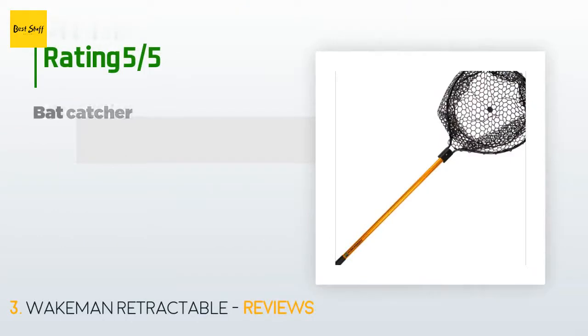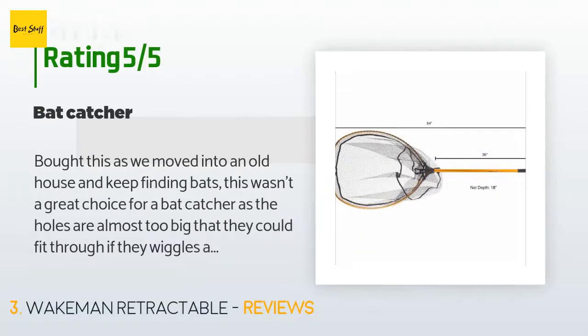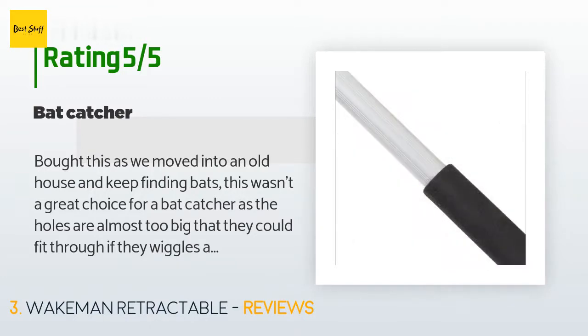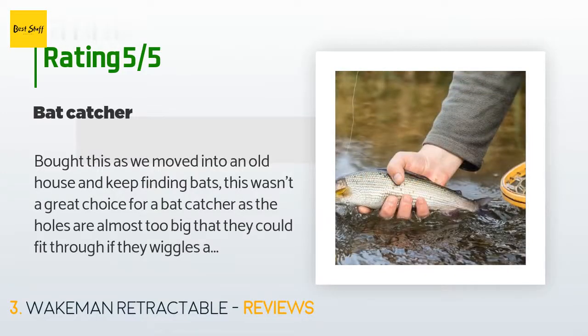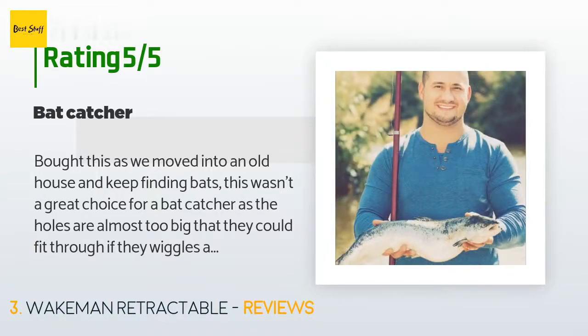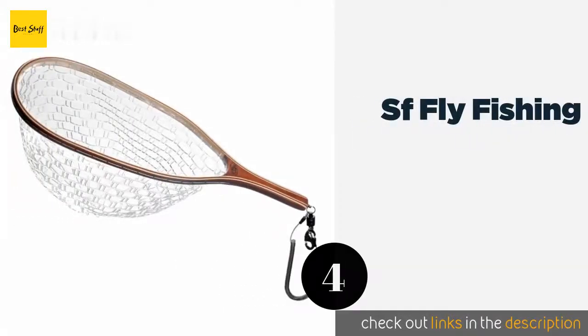The average rating is 3.5 stars with more than 340 customer reviews. A customer said: 'Bought this after moving into an old house and finding bats. This wasn't a great choice for bat catching as the holes are almost too big and the rubber netting doesn't move easily through the air. However, it is the perfect length with a wide opening — I think it would be ideal for fish as its intended use. I wouldn't recommend it for bats.'